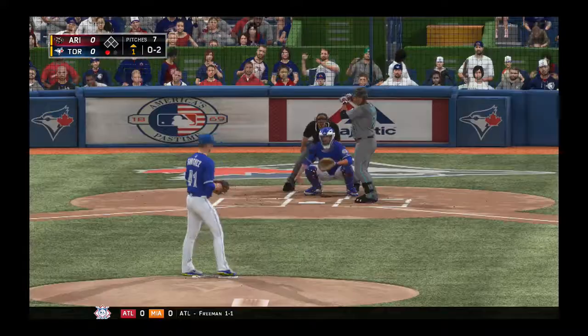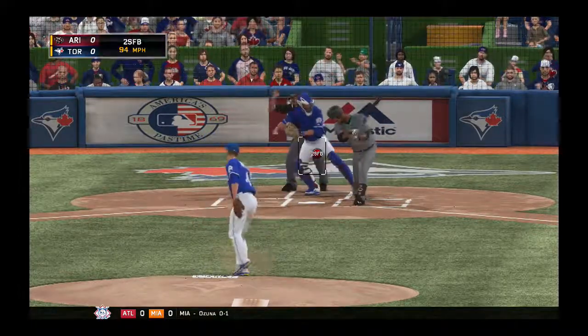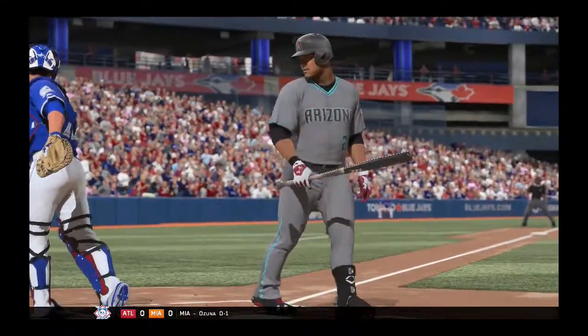Yasmany Tomas steps in and swing and a miss as Sanchez ran that two-seamer right by him for the second out.